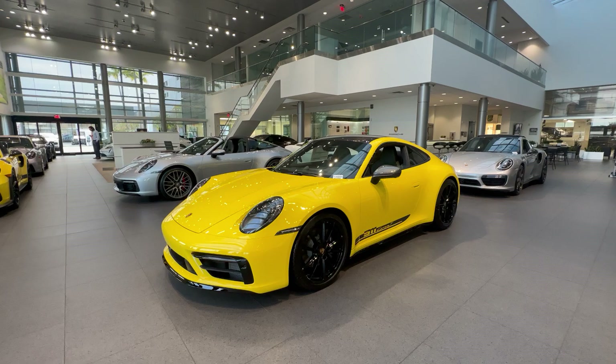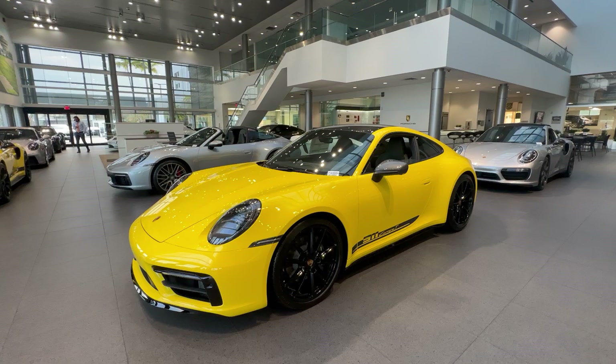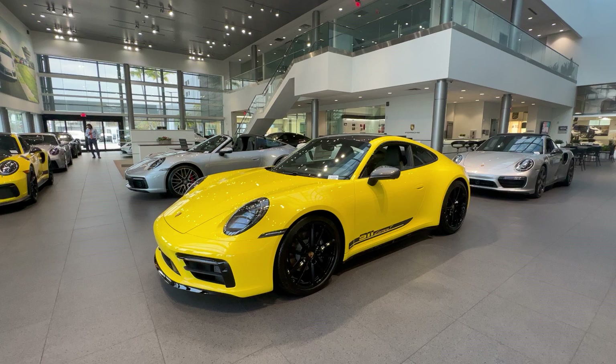Hello everybody, thank you so much for watching. My name is Alexander, I'm a Porsche Certified Sales Professional at Porsche West Palm Beach. Thanks so much for watching my YouTube videos. If you appreciate my walk-around videos, please consider subscribing to my channel, hit that like button, and feel free to comment down below. You can also contact me directly via cell phone or email with my contact information in the video description.